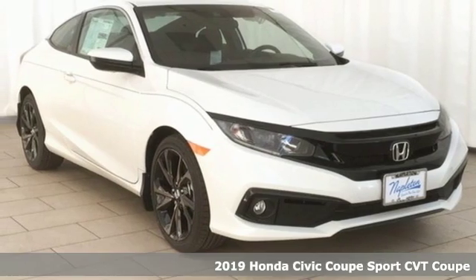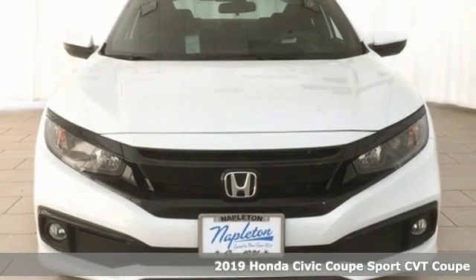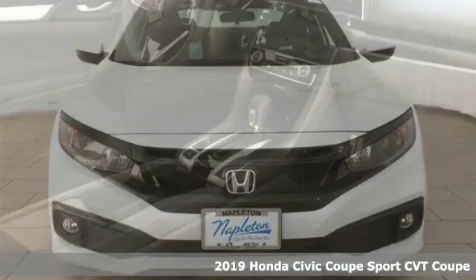Here's a new 2019 Honda Civic Coupe. The Civic has a long history of excellence and of constantly moving forward.